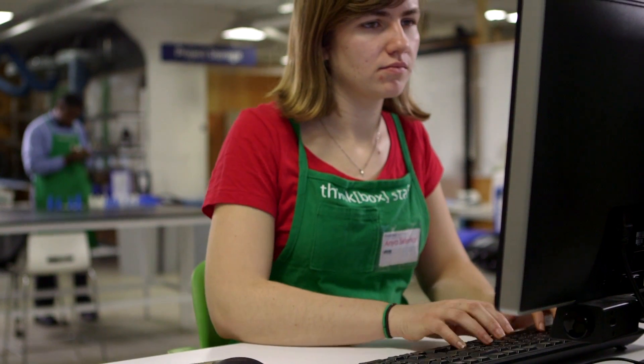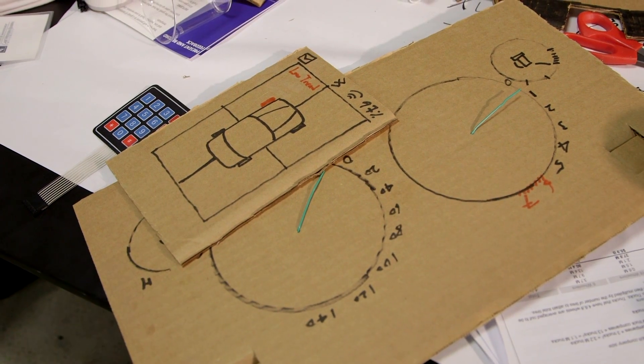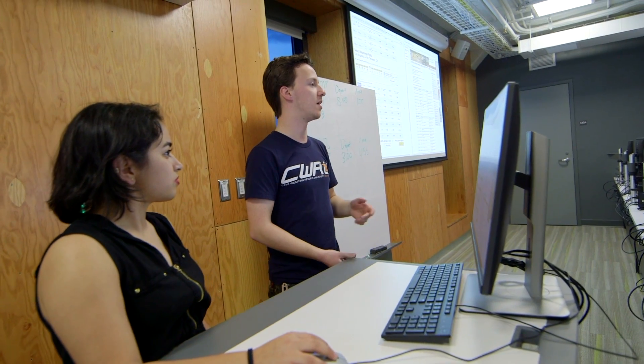I'll get a call or an email saying, hey, we have a student in the engineering school and they need design support. We have a resource here called LaunchNet. They help you hone your business pitch, find investors, and turn your idea into a real company.